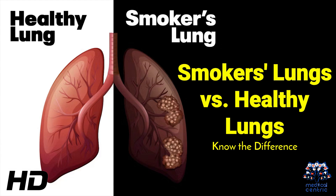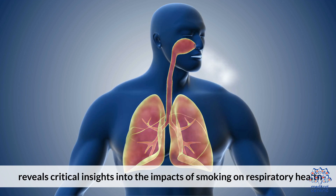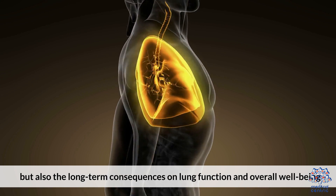Today's medical-centric topic is Smokers' Lungs vs. Healthy Lungs — Know the Difference. Exploring the stark contrast between smokers' lungs and healthy lungs reveals critical insights into the impacts of smoking on respiratory health. This comparison not only highlights the immediate effects, but also the long-term consequences on lung function and overall well-being.